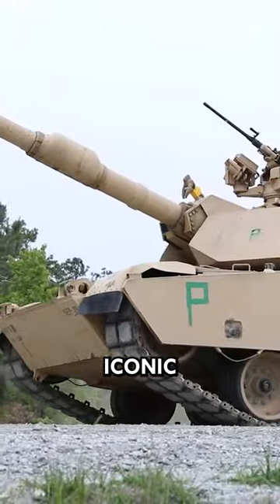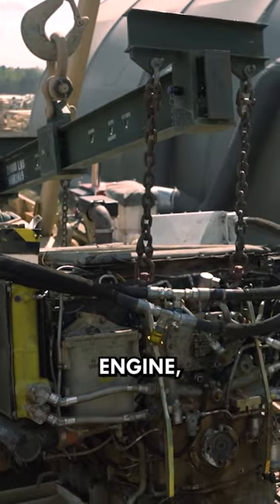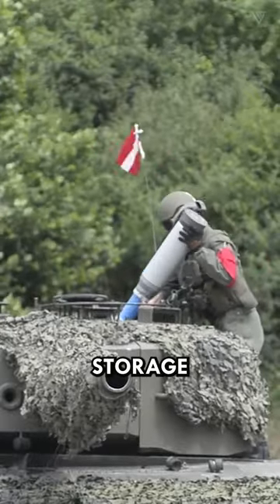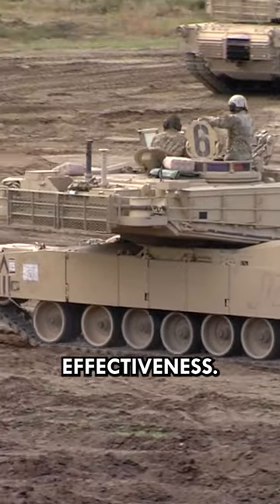The M1 Abrams' iconic boxy shape with a wide turret and hull reflects its powerful engine, roomy crew space, and ample storage for ammo and equipment. This size enhances crew survivability and operational effectiveness.